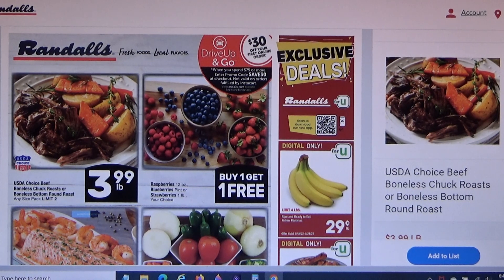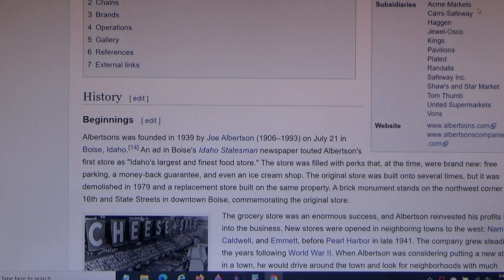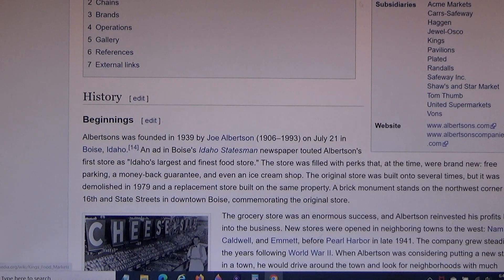Randall's is a grocery store chain in Texas. It's under the umbrella of Albertsons, which also owns Acme, Jewel-Osco, Safeway, Tom Thumb, and Vons — those are the ones I'm familiar with.